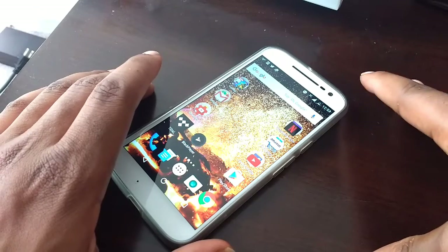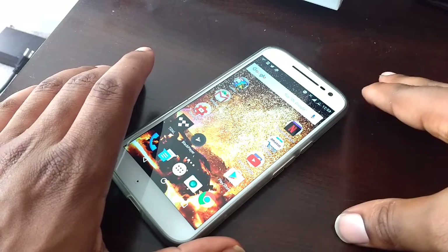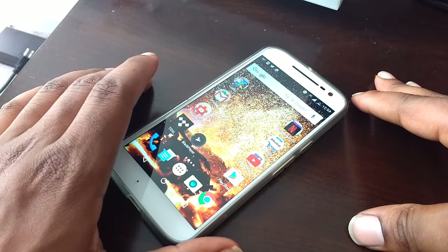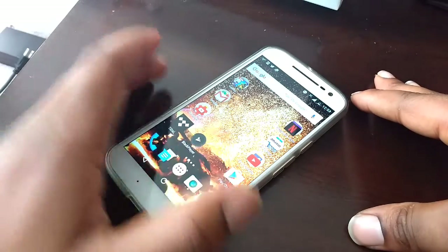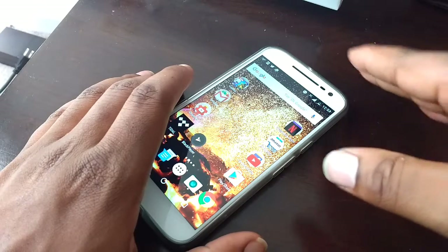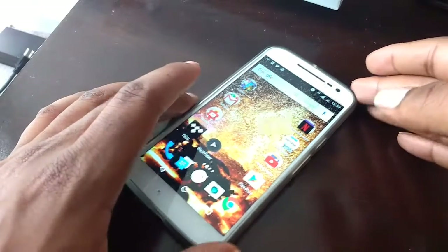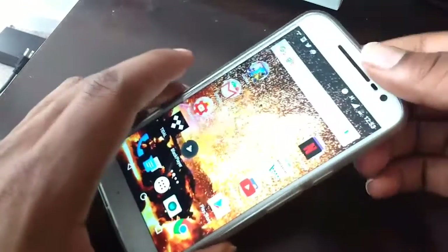I'm hoping Motorola can push an update out to fix that, because I think it's just something with the software. I think the battery itself is perfectly fine, but the software is somehow messing it up. I can still charge to 100% and push about four and a half to five hours out of the phone, but as soon as I get down to about 22%, it just dies abruptly. I think what's actually going on is that the phone is at a lower percentage than what's displayed.